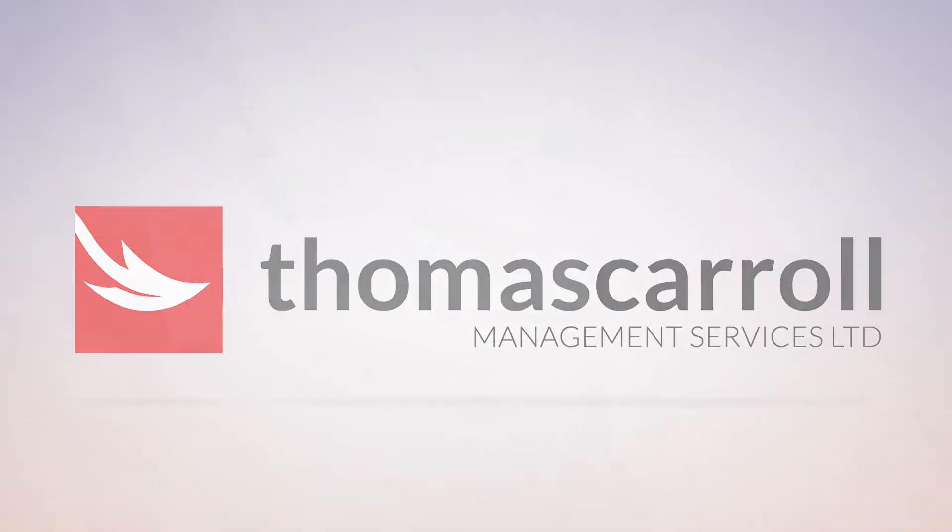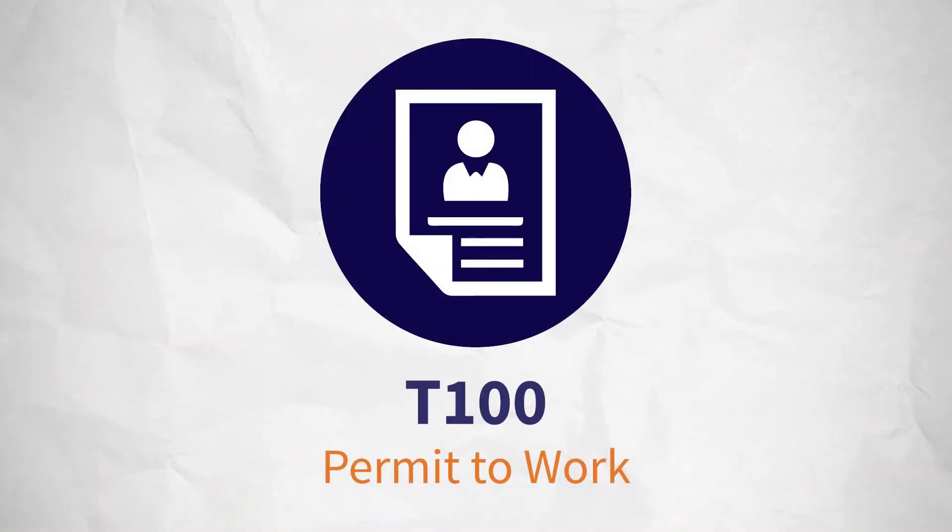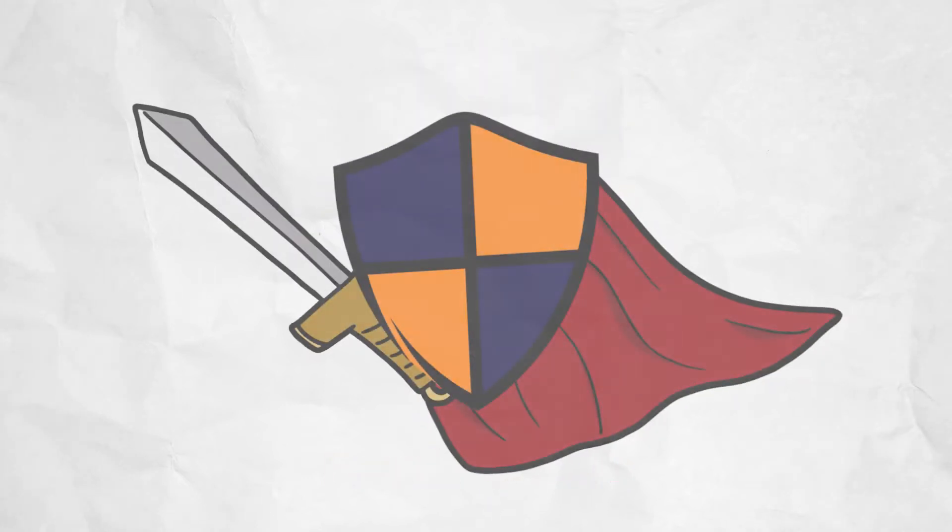For work which is classified as high-risk, certain safety regulations must be observed. This is where Permits for Work come in.